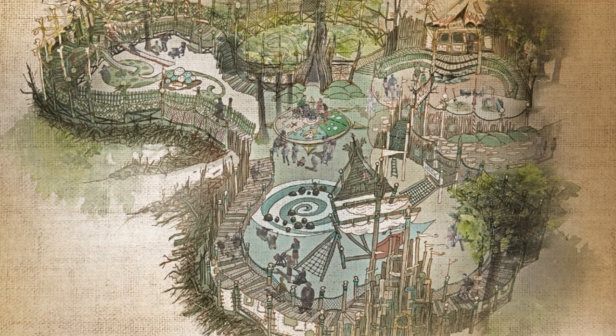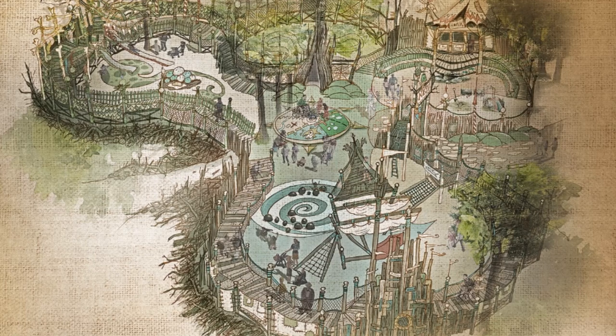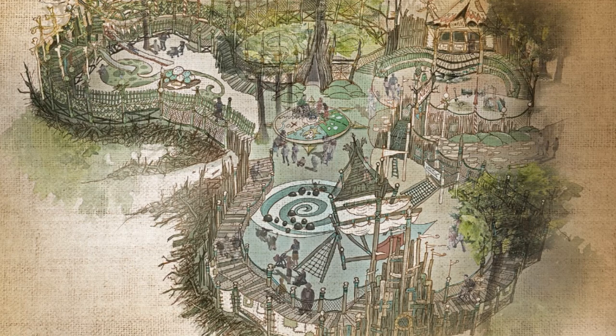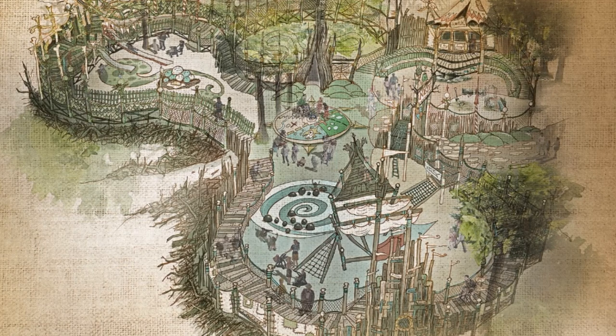Construction is going to start in January 2021. For the play forest, natural organic materials are used that match the location between Devliegende Hollander and the gaming gallery. The current trees are preserved as much as possible and are included in the design, which you can see in the concept art on your screen throughout this information.